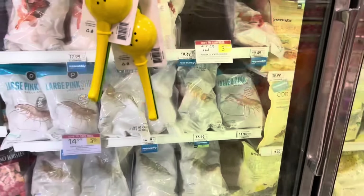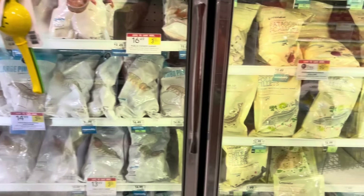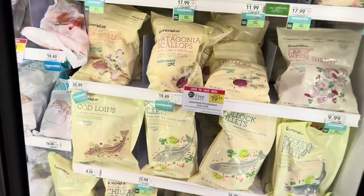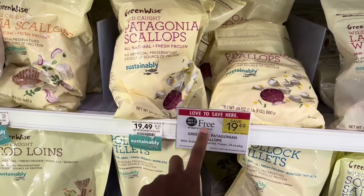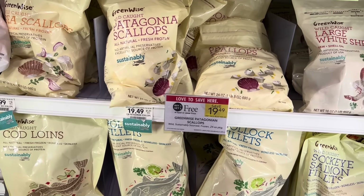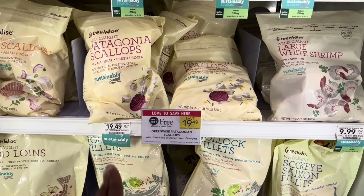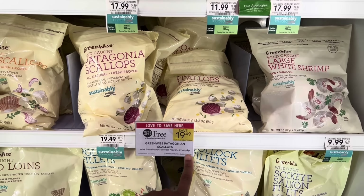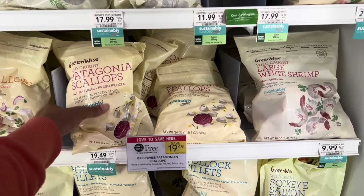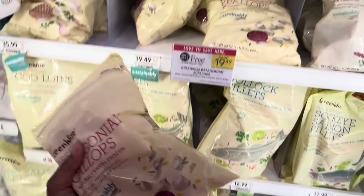I love when we get deals on expensive items. The Greenwise scallops, which are normally $19.49, are buy one get one free. Maybe you're cooking a Mother's Day dinner or just need them — you definitely want to grab them this week at Publix. And remember, if you have a Publix Perks coupon, this would be a great way to save even more.